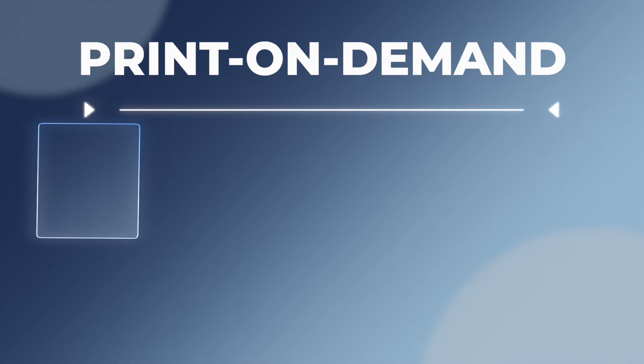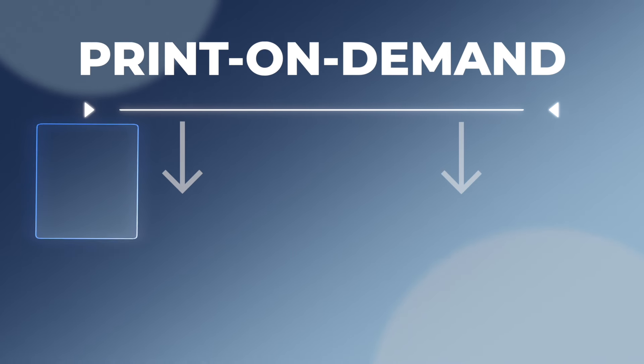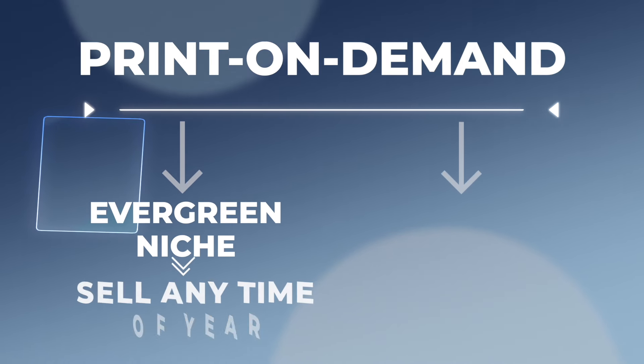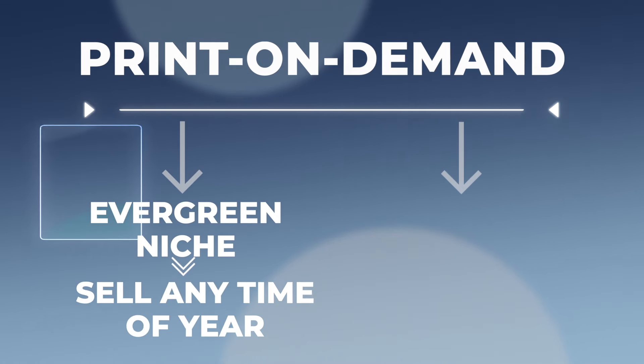In print on demand, there are typically two different kinds of niches you can pick from. On one hand, we have evergreen niches — a niche that is about something that can be sold any time of year, any year. This could be a design like a shirt for a mom; it's not tied to 2024 or any specific event. I could have been selling it back in 2010 or in 2026. Same thing with a shirt about a coffee lover — that's an evergreen design. Just like evergreen trees never lose their leaves, these designs never really go out of style.